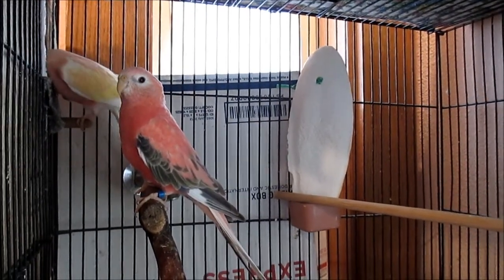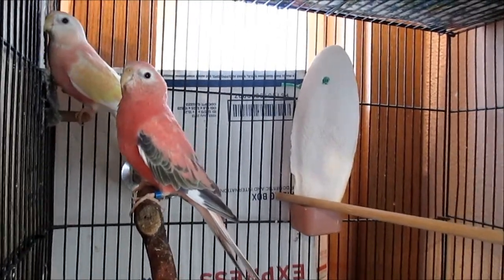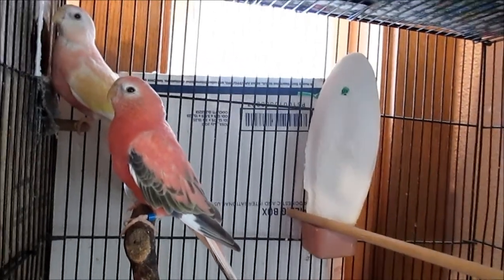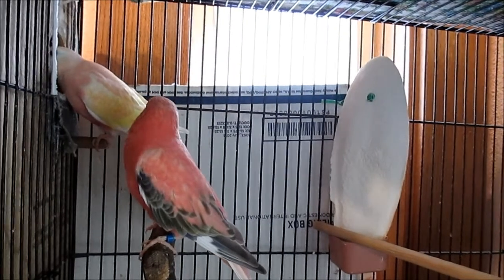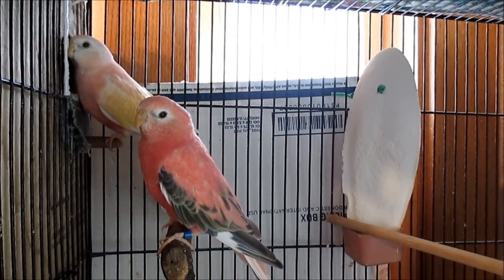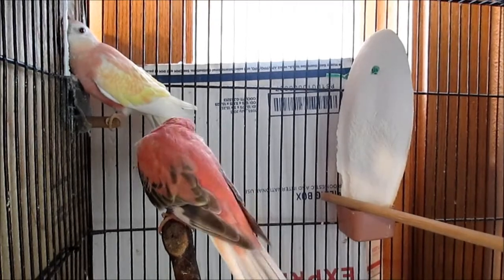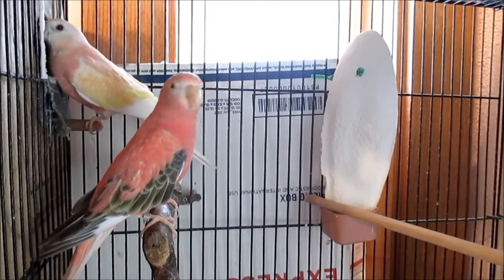Songster is an opaline fallow rosy Bourke's with red eyes. Blossom is a lutino — that's not 'latino,' it's 'lutino' — which means yellow. She's yellow and pink, and she also has red eyes. Normal and rosy Bourke's that are not fallow have dark eyes, but these two both have red eyes for two different reasons: one is fallow and one is an ino.